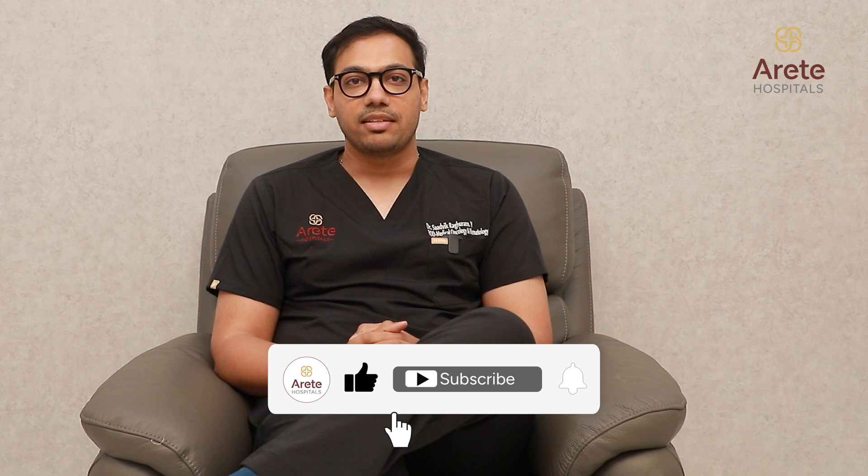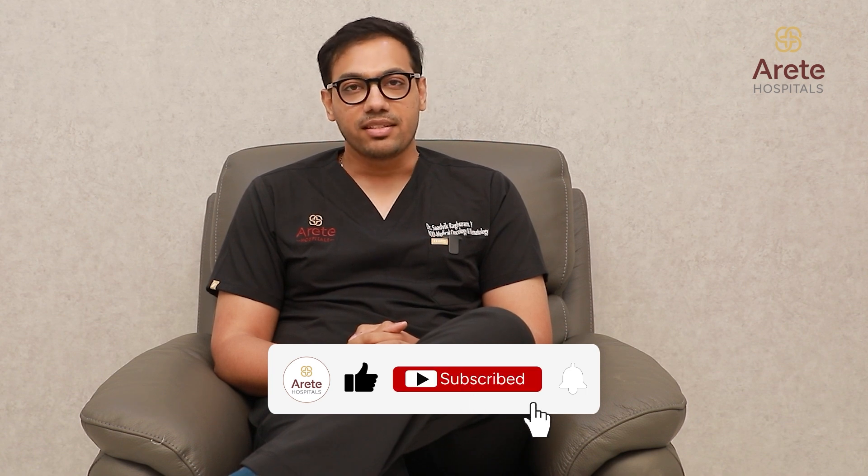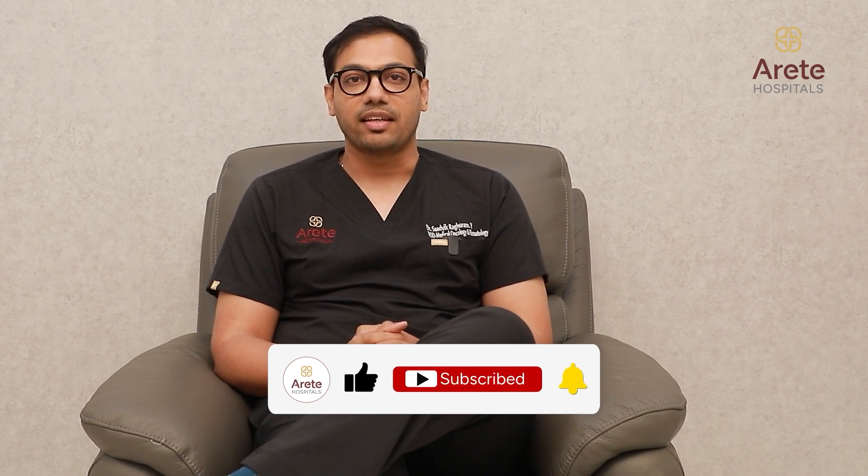Breast cancer treatment has been fast evolving and now there are many patients who are surviving for long and thriving. The key to this has been awareness, early detection, and a right treatment plan. If you or your loved ones have any queries regarding breast cancer, please reach out to us at Arit Hospitals.